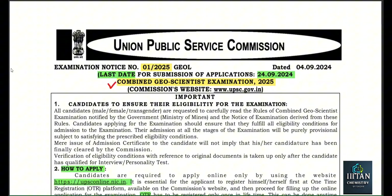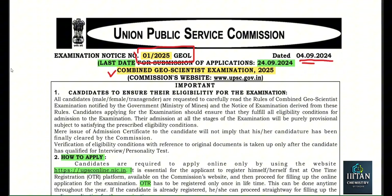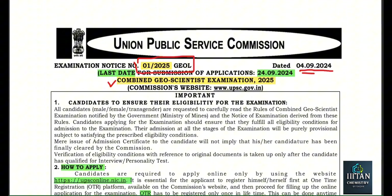You can see here: Combined Geoscientist Examination 2025. The last date for submission of applications is 24/9/2024 — today is 4/9/2024. The notification release date is 24/9/2024. This year the type of vacancy is kind of different; in previous years the exam was only for UPSC Combined Geoscientist.